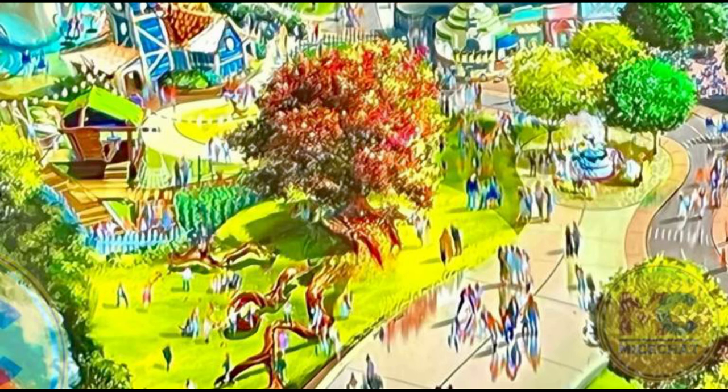Just like Main Street, this could be one of those spots people camp out hours for just to catch a glimpse of the fireworks from this location, because it looks very inviting and relaxing. I can't wait to get some more HD renderings and concept art of this as we move into 2022 and 2023. This will be looking really cool.